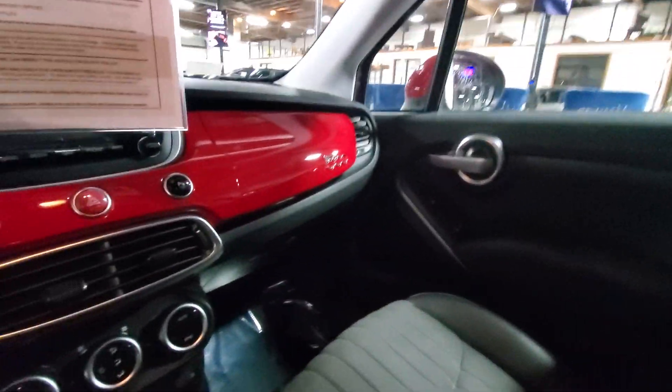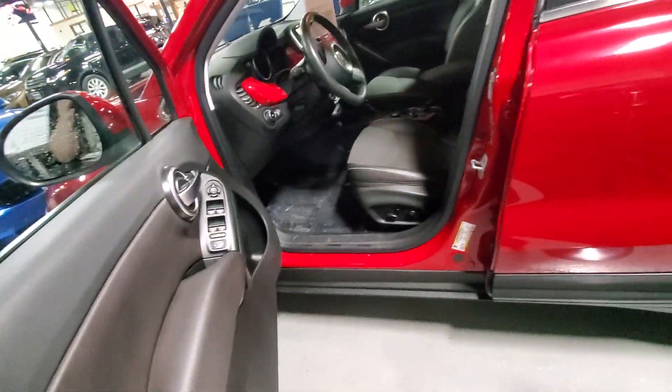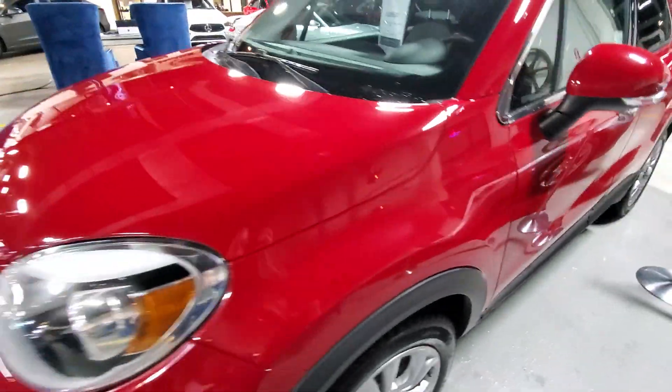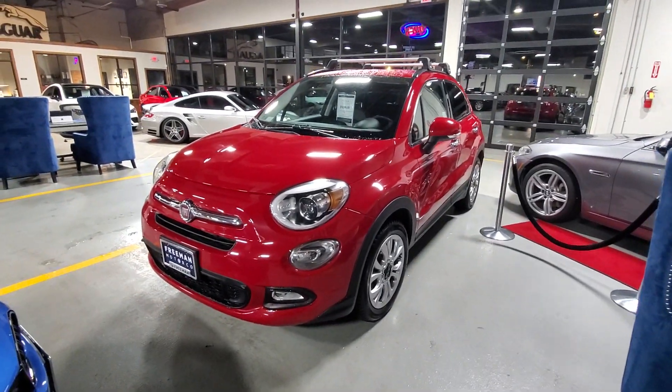The back seats look great — really hardly any wear back there at all. So that's a quick look at the interior — it looks phenomenal. I'd say probably an easy nine out of ten on the interior and probably an eight and a half on the exterior, so really good condition overall.